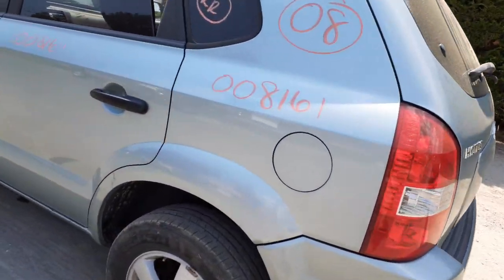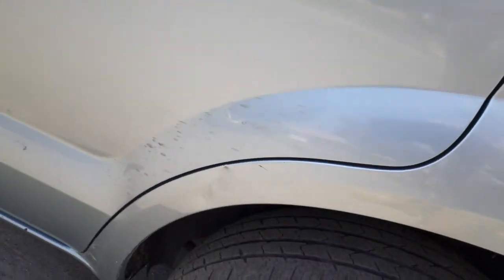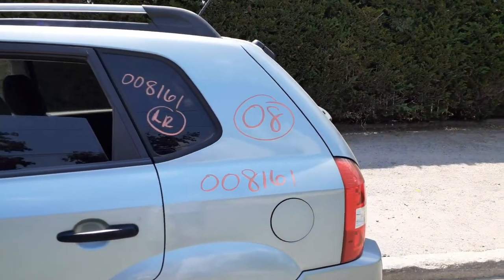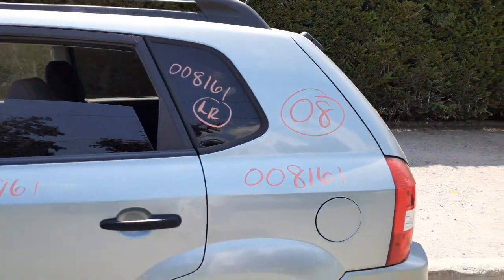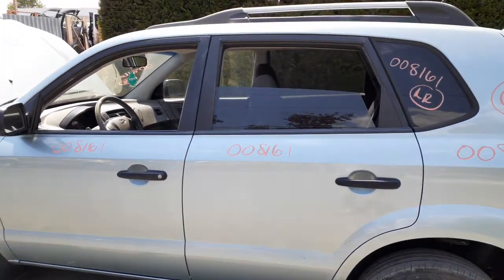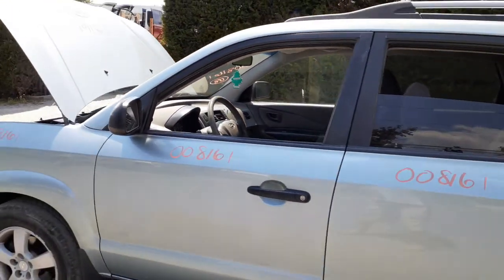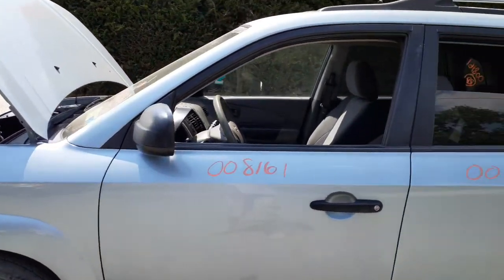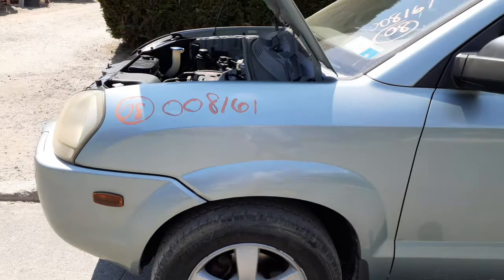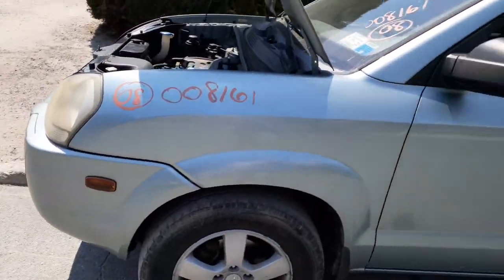Got about a dent in the dog leg — you can see it right there, not too bad. There's your left rear quarter glass with privacy tint. Two left side doors with power windows and power locks in clean shape.